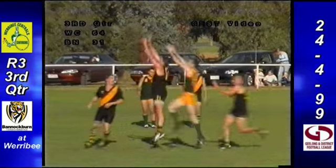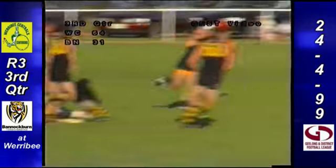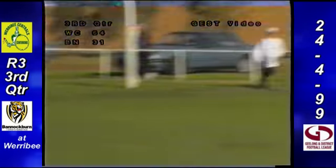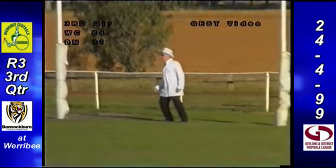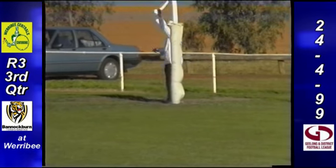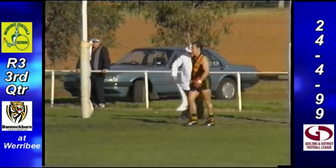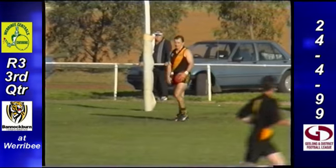Goes towards centre half — lead on Howlett from behind, play on the call. Couple of hands to it, quick hands to Musara were fantastic. Robbie Musara, can he finish it off? No he can't. And those hands came from Chris Delaney. But Robert Musara — one behind. And they go to 10-5-65, Werribee Centrals. Bannockburn are 4-7-31.